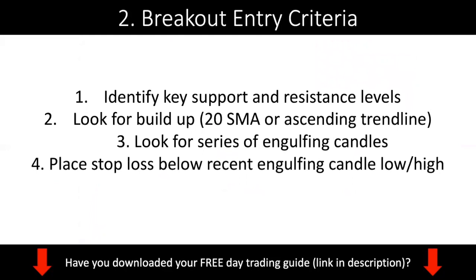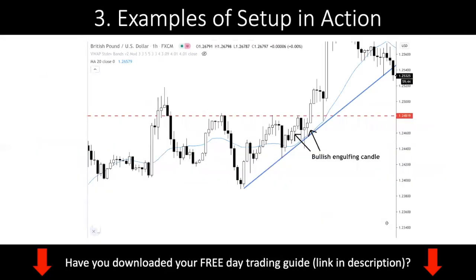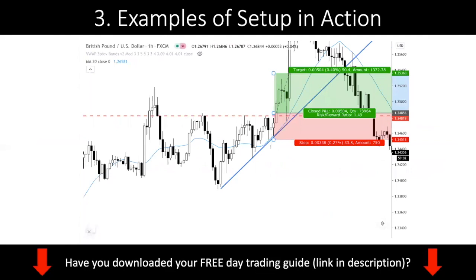Feel free to pause this video, write these steps down, and go practice. If you need help, you can email my team at support@financialmarketwizards.com and we can give you some pointers on whether you're doing it correctly. Do not just watch this video - watching alone is not going to help you if you do not practice. You're going to make some mistakes, and we are here to help you. We can look at your chart and your analysis.